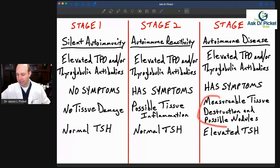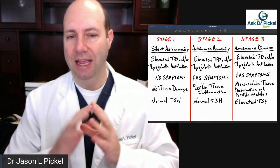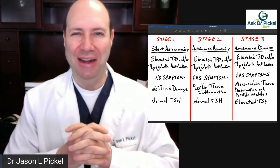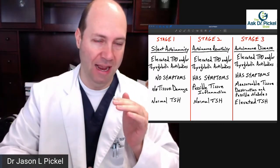At this point, we're getting measurable tissue damage. If an ultrasound on the thyroid is done, we may see damage to the thyroid — we may even see nodules. That thyroid gland is being attacked on a regular, daily basis. Then usually we'll see an elevated TSH. The problem is a lot of times doctors are waiting for that TSH number to become elevated before anything is really done. With Hashimoto's, that TSH number can go up and down — it can roller coaster.